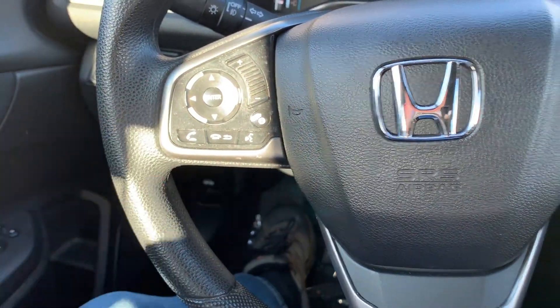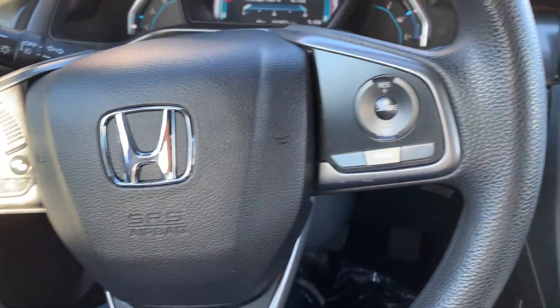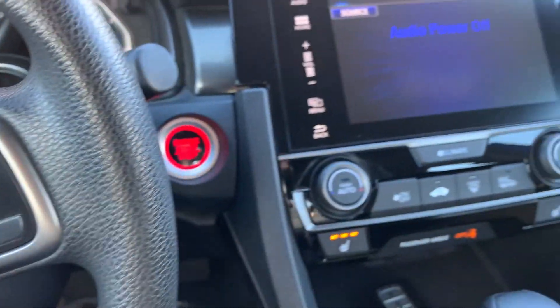Here's your push to talk, cruise control, and your stereo settings.